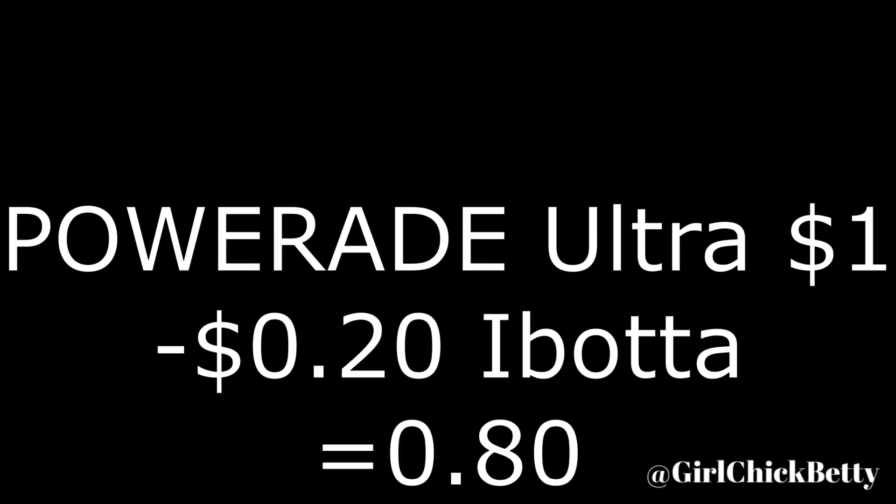Next I got the Powerade Ultra. It's $1 and Ibotta has $0.20 back, making it only $0.80. And then for the regular Powerade, those are $0.74 each. There's an Ibotta rebate to buy two and get $0.44 back, which makes them $1.04 for both of them.